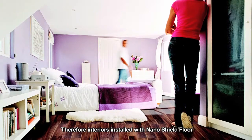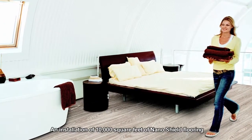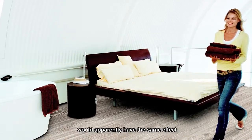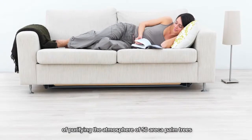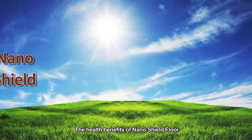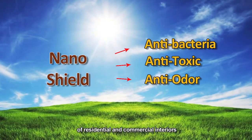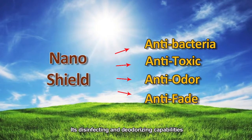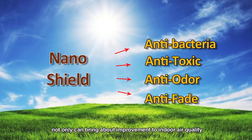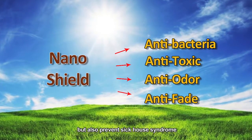The photocatalysis is also effective in cleaning the air. Therefore, interiors installed with Nanoshield 4 are environment-friendly. An installation of 10,000 square feet of Nanoshield flooring will apparently have the same effect of purifying the atmosphere as 50 areca palm trees. The health benefits of Nanoshield 4 can be applied to a wide range of residential and commercial interiors. Its disinfecting and deodorizing capabilities not only can bring about improvement to indoor air quality, but also prevent sick house syndrome.